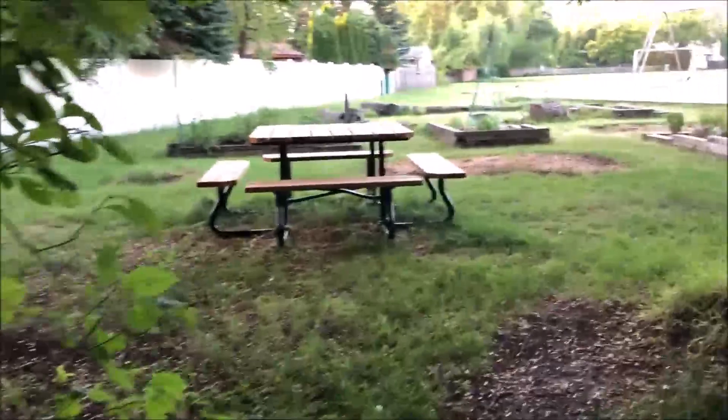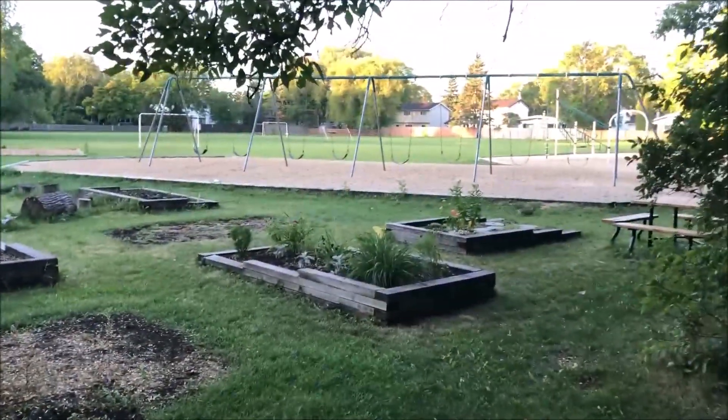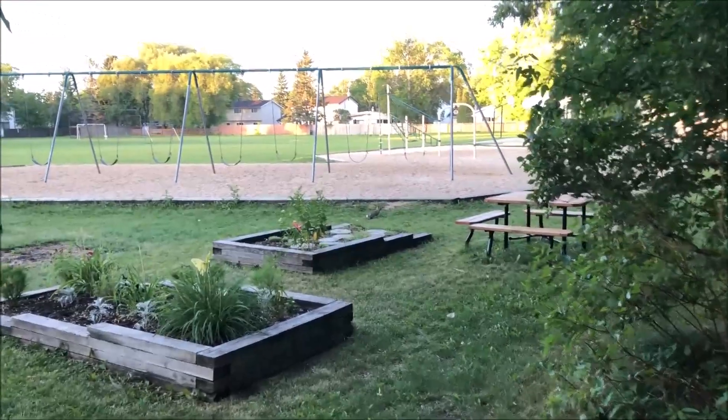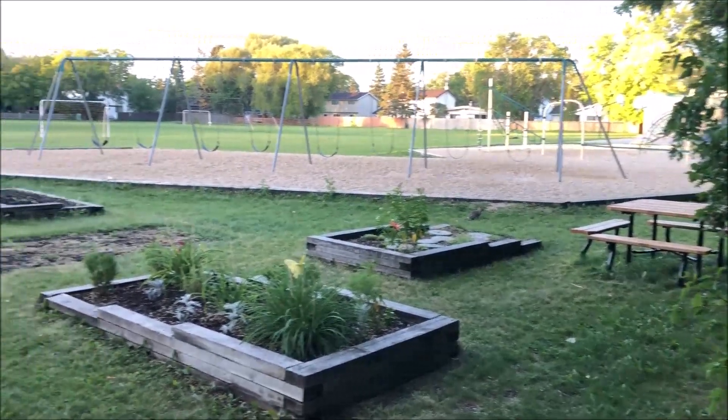Well hello everybody, Gold Coin here again. Today we found a small school park tucked away in amongst all these houses. Take a look back there — a little bit of a skating area. On the other side of those trees we got a playground, some swings, and a soccer field. We're going to spend some time checking it out. Haven't been here before, let's get at her and see what we can find.